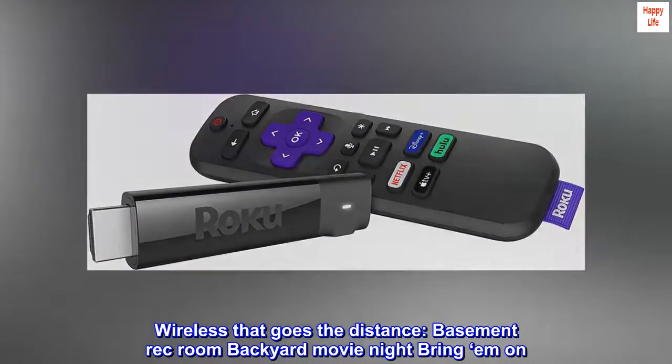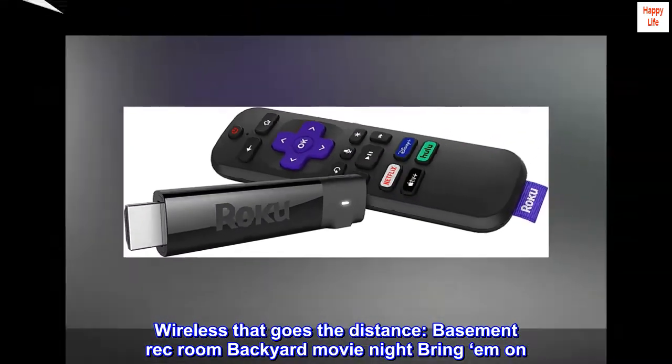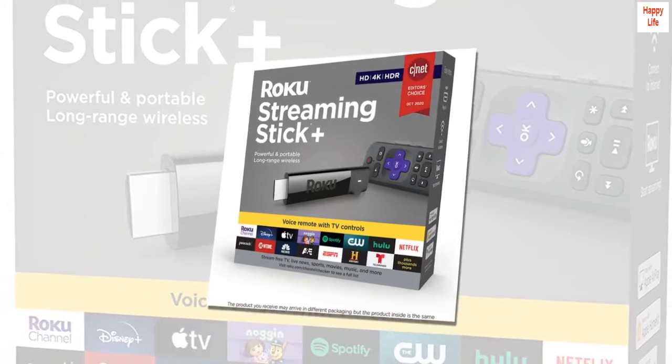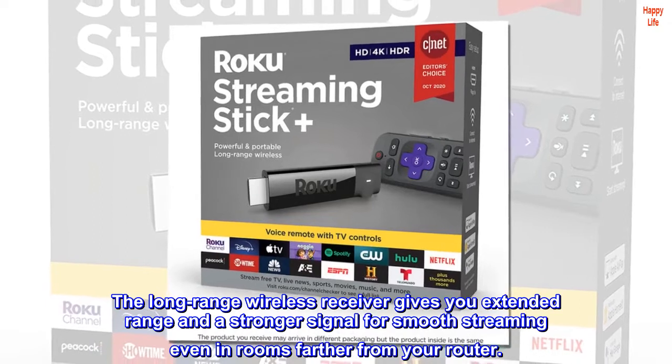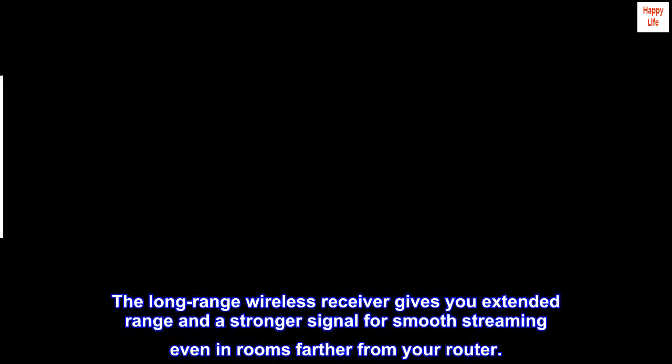Wireless that goes the distance — basement rec room, backyard movie night, bring them on. The long-range wireless receiver gives you extended range and a stronger signal for smooth streaming, even in rooms farther from your router.